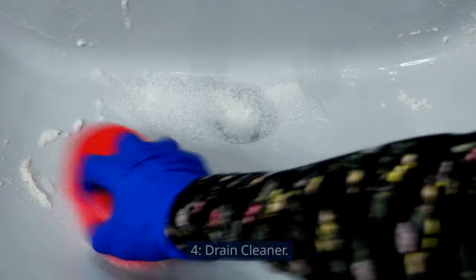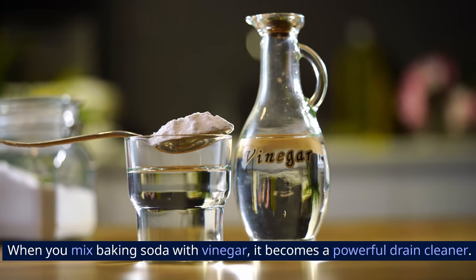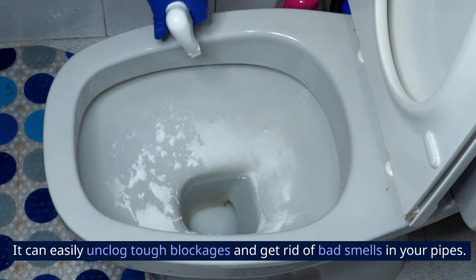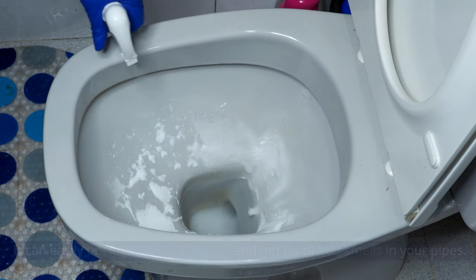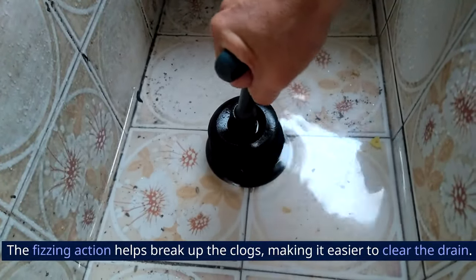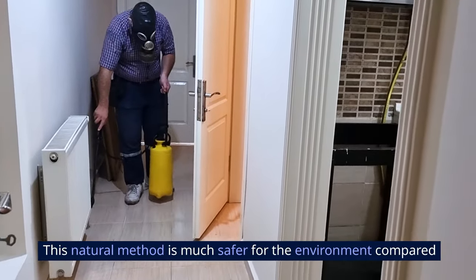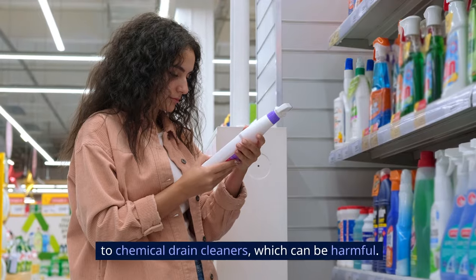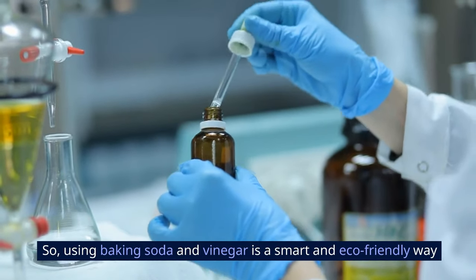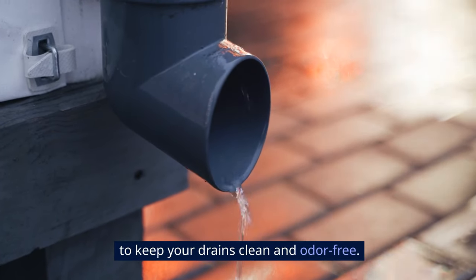4. Drain Cleaner. When you mix baking soda with vinegar, it becomes a powerful drain cleaner. It can easily unclog tough blockages and get rid of bad smells in your pipes. The fizzing action helps break up the clogs, making it easier to clear the drain. This natural method is much safer for the environment compared to chemical drain cleaners, which can be harmful. So using baking soda and vinegar is a smart and eco-friendly way to keep your drains clean and odor-free.